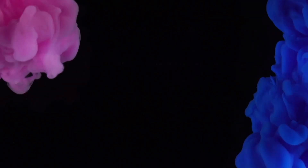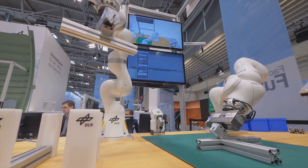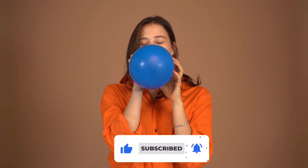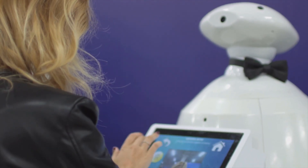Hey everyone, welcome to AI Future Life, a perfect channel for everything about the innovation in AI. Hit the like and subscribe button and don't forget to press the bell icon to never miss an update from us. And with that being said, let's begin.